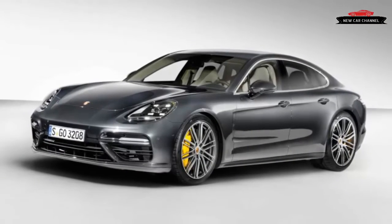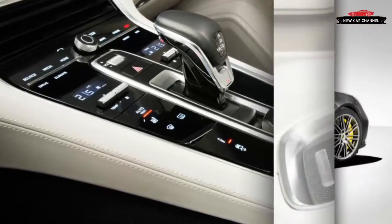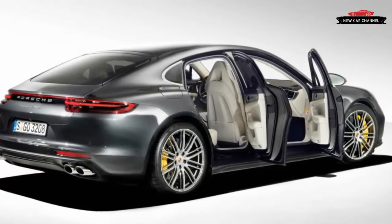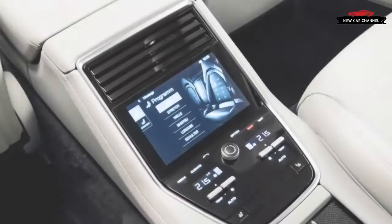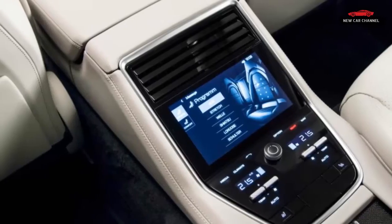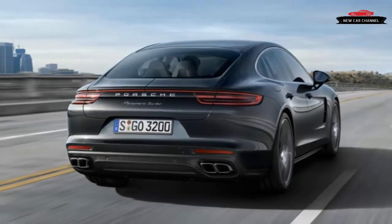Our experience with the 4S was limited in time and distance, amounting to an anticlimactic slow lap in traffic around Tegernsee, a touristy German lake and town near the Austrian border. Does the boosted engine really not feel as full as the claimed 440 horsepower and 405 pound-feet of torque, or was it merely the aggravation of not being able to uncork all that potential? We'll have to wait for a second opportunity before rendering judgment.